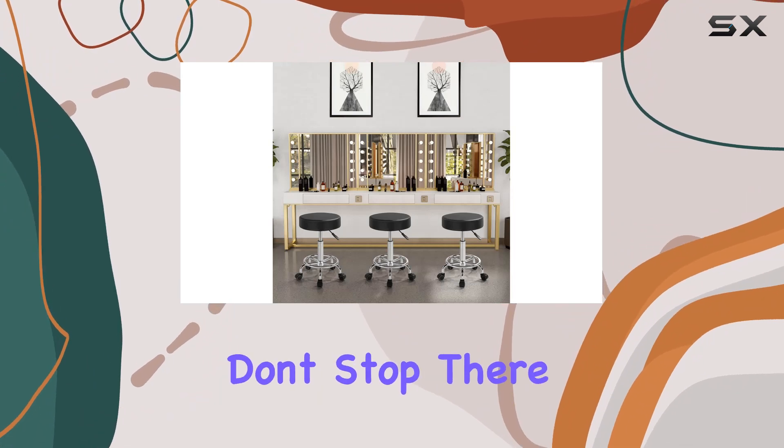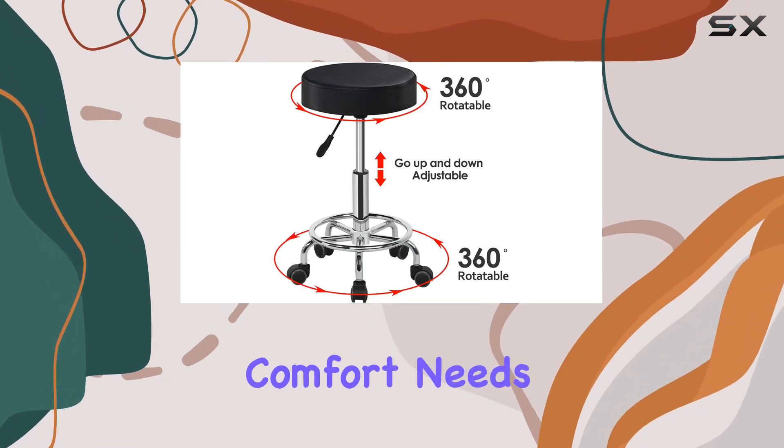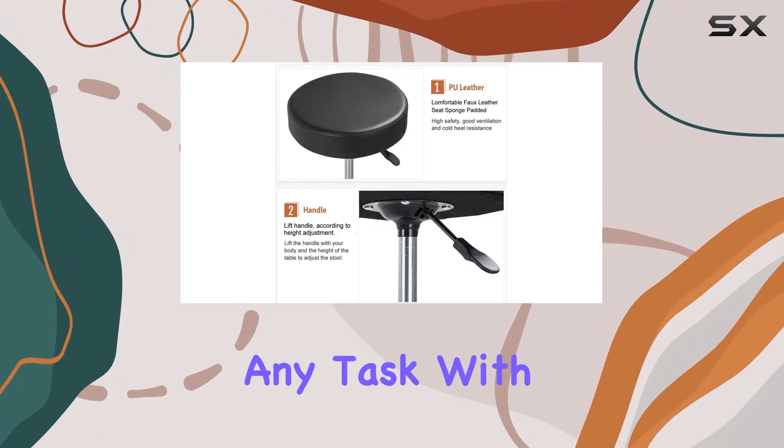But the benefits don't stop there. The hydraulic gas lift mechanism allows for easy height adjustment, catering to your specific comfort needs. From 20 inches to 25.6 inches, find the perfect height to tackle any task with ease.